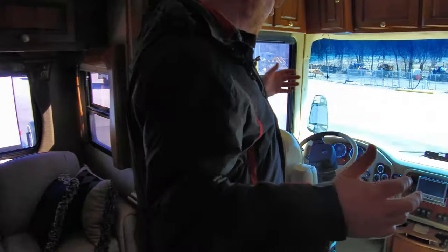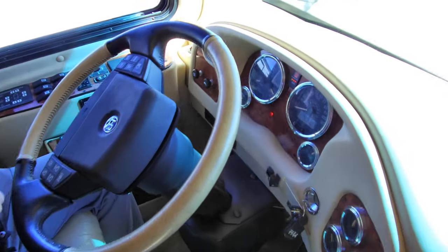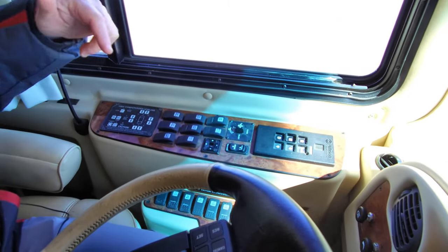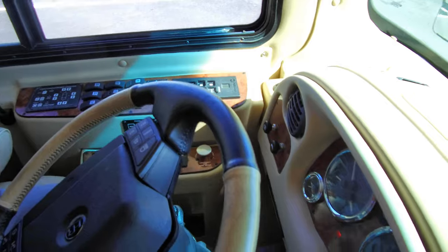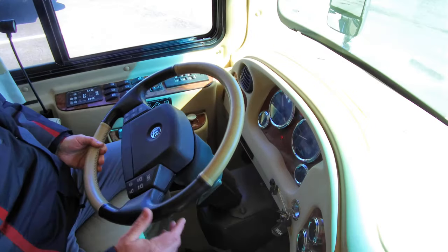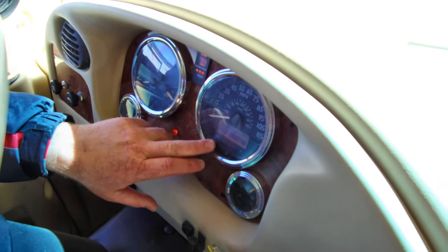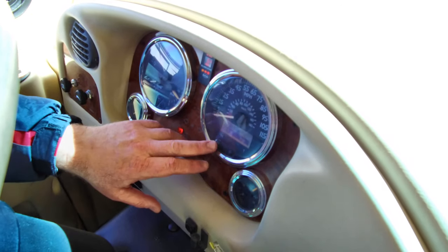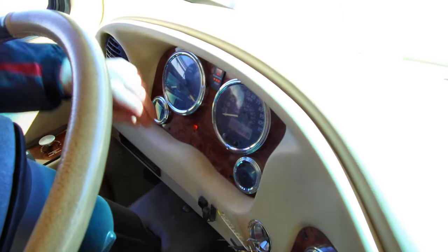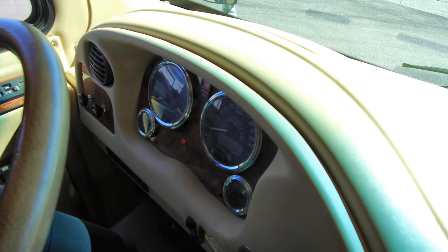We'll start up here in the front in the cockpit. This thing has everything. You've got hydraulic leveling, air leveling. You've got the Aladdin system, the Vorad system, which is your cruise distance — adaptive cruise type thing. Also on the dash, we can show you the mileage here: 39,560. Miles per gallon showing 6.8, and the generator hours: 867.1.